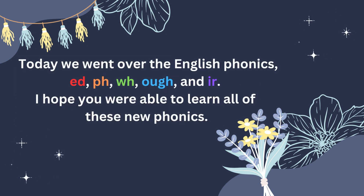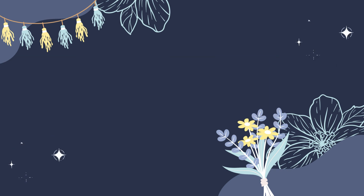Today we went over the English phonics ED, PH, WH, OUGH, and IR. I hope you were able to learn all of these new phonics. Thank you for listening.